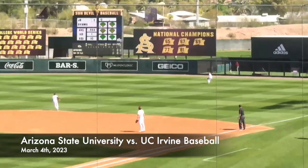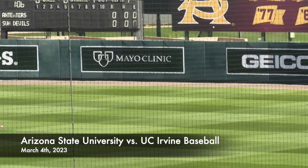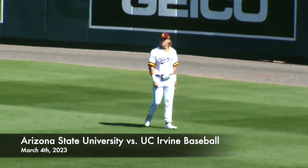Here comes the 0-1 pitch. Lofted out into right field, fairly deep. Long camps underneath it. And two pitches, one out. That's how ASU begins the top half of the first.